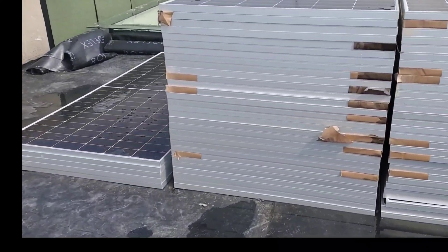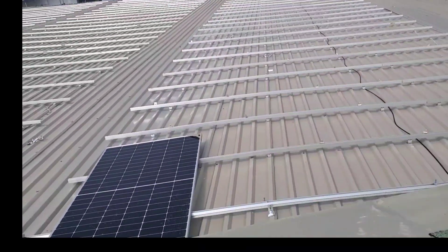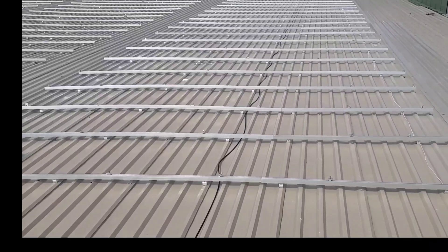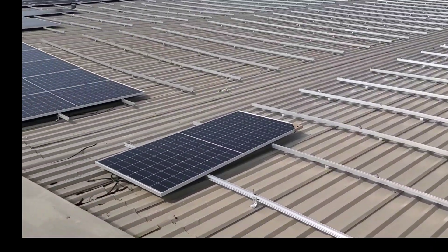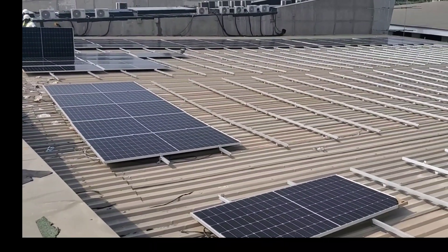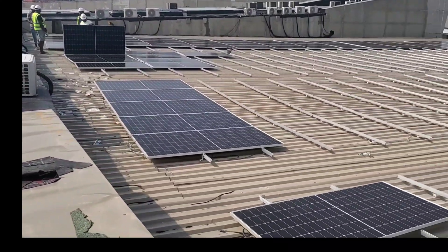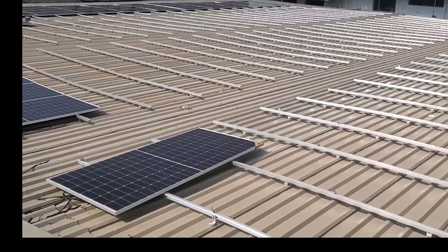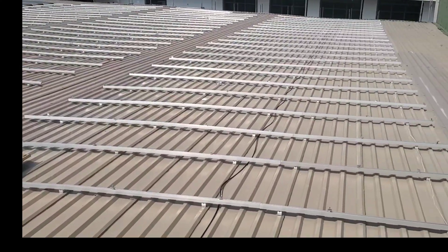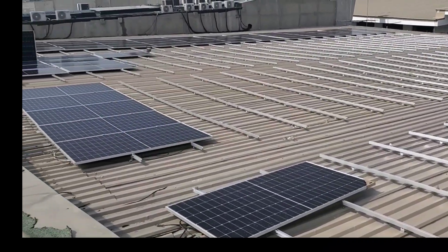So here are the Jinko panels. By this time tomorrow, this will all be covered in solar panels. I'm smiling — I'm excited. Finally I'm beginning to see something, some shape of something going on.